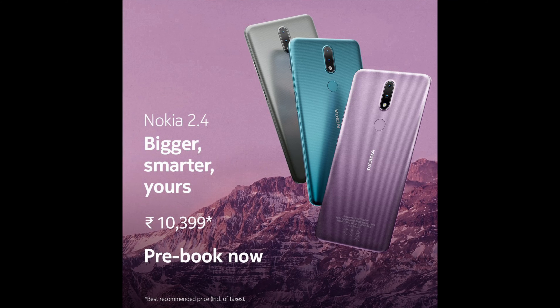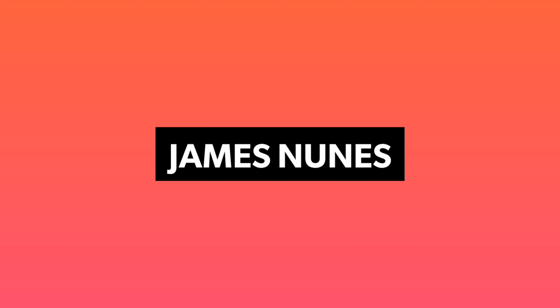This device is available in three colors: Dusk, Charcoal, and Fjord. The Nokia 2.4 is available in a single 3GB/64GB variant, which is priced at Rs 10,399. It will be available for sale starting 4th December on Amazon and Flipkart.